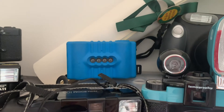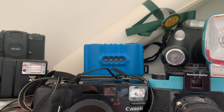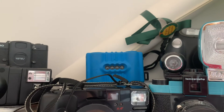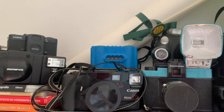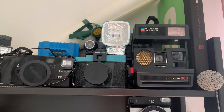Here we have a tiny little beast — this is the Lomo Super Sampler. This camera with four eyes shoots four images in sequence, so you can actually capture the motion of the scene you're taking a picture of. It's quite a fun camera to work with.